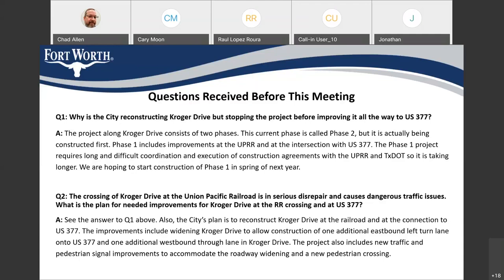Another question: the crossing of Kroger Drive at the Union Pacific Railroad is in serious disrepair and causes dangerous traffic issues. What is the plan for improvements at the railroad crossing and US 377? We do have a plan. We're working on the permitting. Our plan is to widen Kroger Drive to allow one additional eastbound left turn lane onto US 377 and one additional westbound through lane on Kroger Drive. The project down there also includes new traffic signals, new pedestrian signals to accommodate the roadway widening, and a new pedestrian crossing.